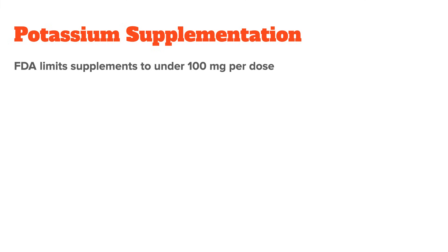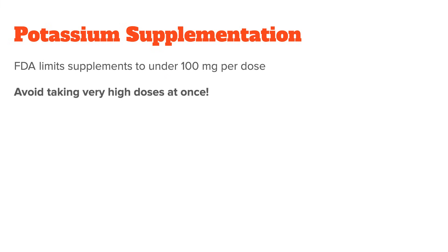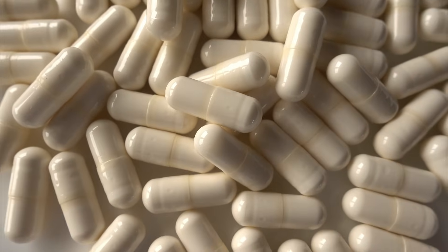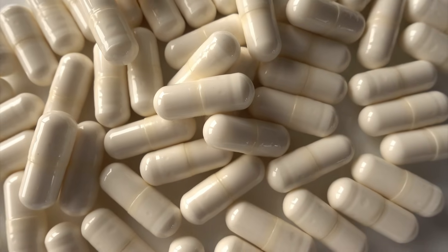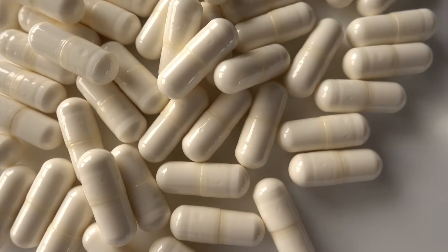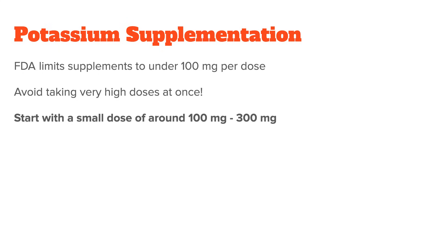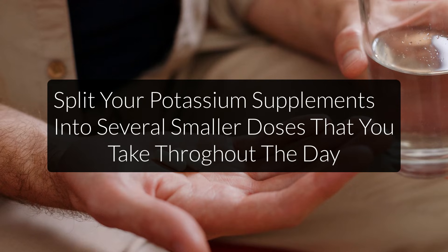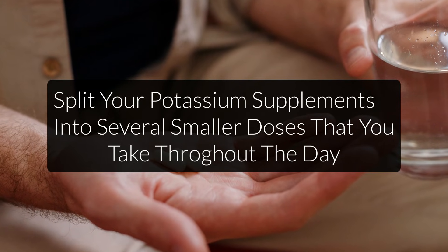The problem, however, is that the FDA limits potassium chloride supplements to under 100 milligrams per dose, which is why you see so many products with 99 milligram capsules or tablets. The reason is that ingesting too much potassium at once can create serious health problems such as heart arrhythmia — though this usually only happens with an existing kidney condition or if you take far more than the recommended dose. If you decide to supplement, start with a small dose of around 100 to 300 milligrams and work your way up. I wouldn't go over 1,000 milligrams of supplemental potassium per day, and always take it in several doses throughout the day so your body can filter out any excess.